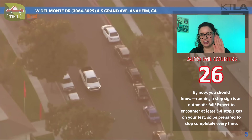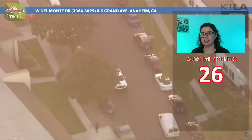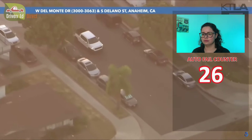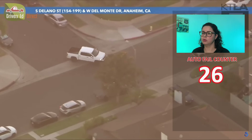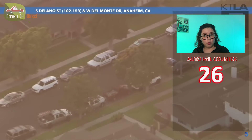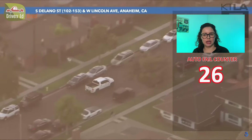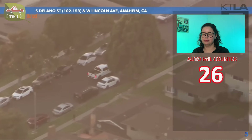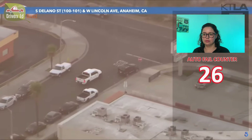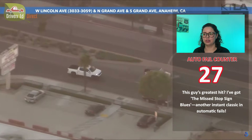I'm glad nobody's been hurt — this is really dangerous. That turn from an uncontrolled T-intersection was okay; he just forgot his signal, but apart from that it wasn't the worst. And another missed stop sign right there — another automatic fail. The turn was at a good speed.